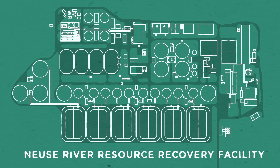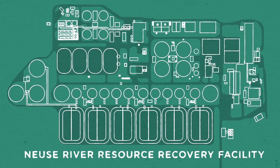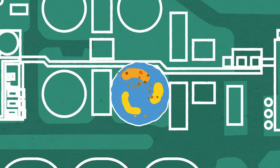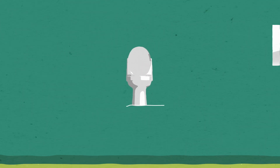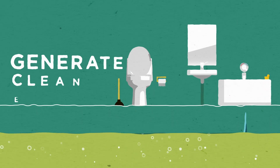Located at our Neuse River Resource Recovery Facility, the project will change how we treat waste at our main treatment plant. We'll use cutting-edge technology to more sustainably manage biosolids residuals. And it will all begin in your home. With every flush, you will help generate clean energy.